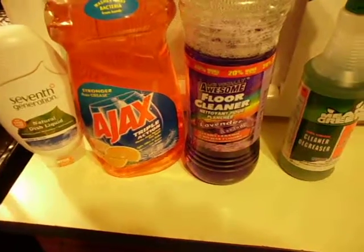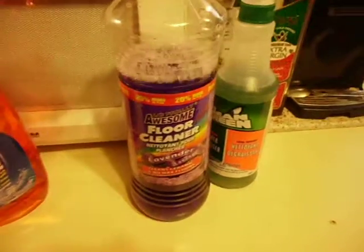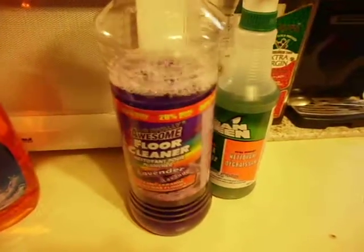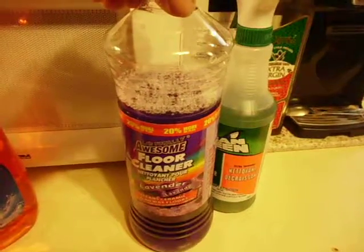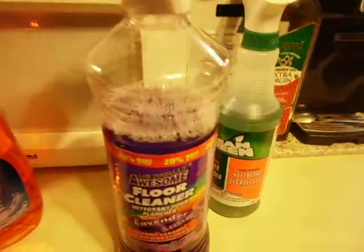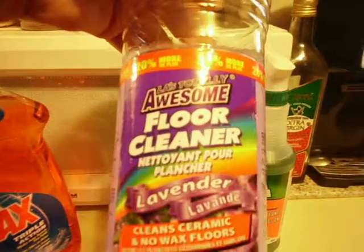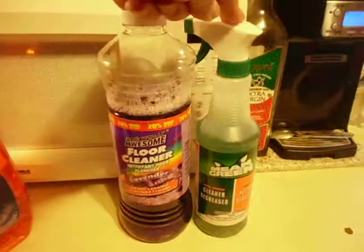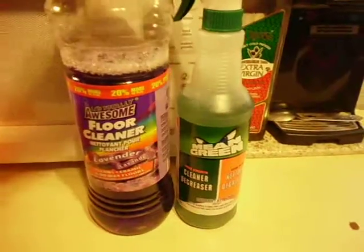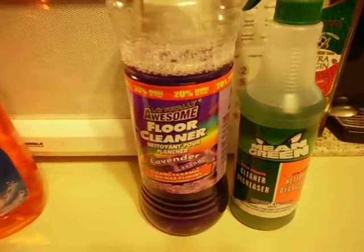I found them at Dollar Store, which of course you know how much they cost. This is Awesome floor cleaner. I had wanted some lavender floor cleaner and that Fabulosa — I don't know how to say it — is made in Mexico, so I didn't want to buy it. So I found this: it's LA's Totally Awesome Floor Cleaner and it's made in the USA. Mean Green is a cleaner and degreaser, really good. It's $1 and they're wonderful. So you can find things made in the USA.